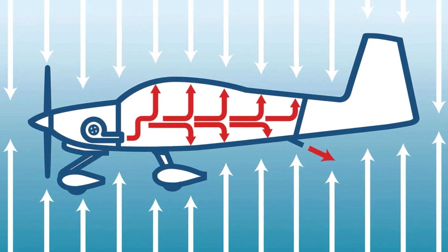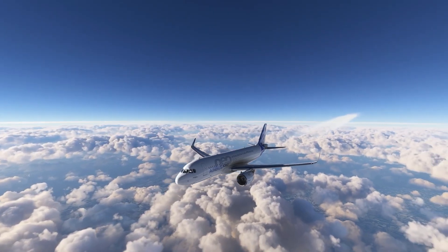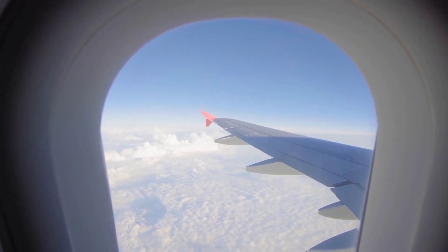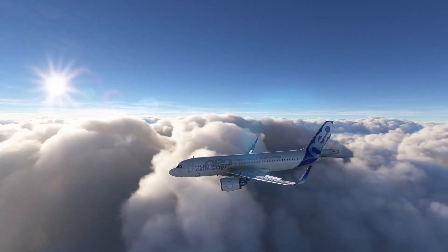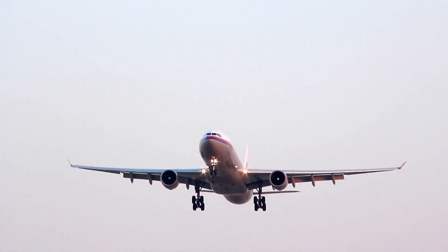Even the internal pressure system is an engineering feat. At cruising altitude, the cabin is pressurized to simulate 8,000 feet above sea level, protecting passengers from the harsh, near-vacuum environment outside. Each of its four engines inhales about a ton of air per second, all while cruising above the clouds at near-supersonic speeds. That's power and precision in perfect sync.